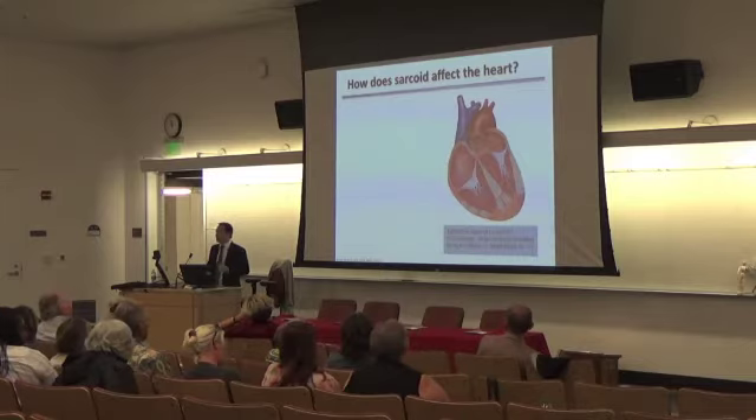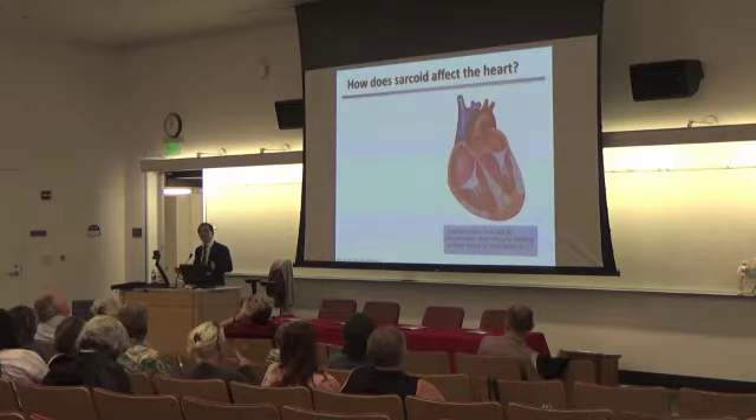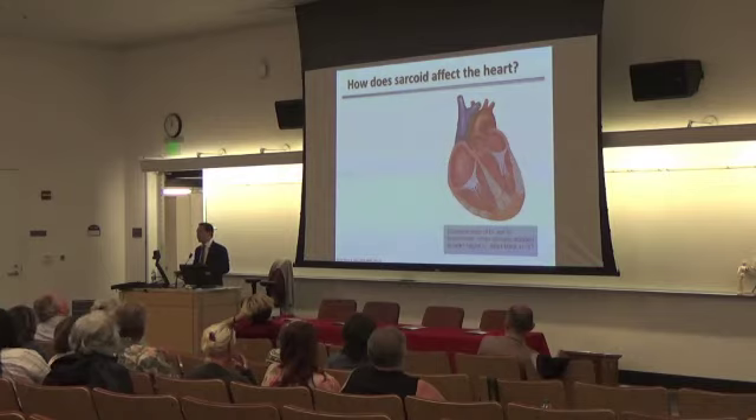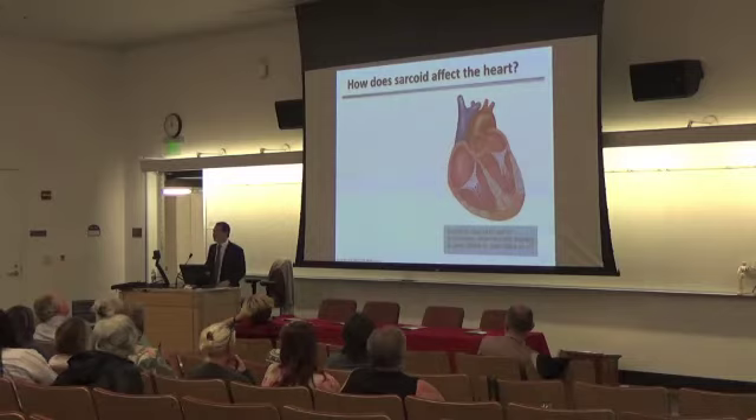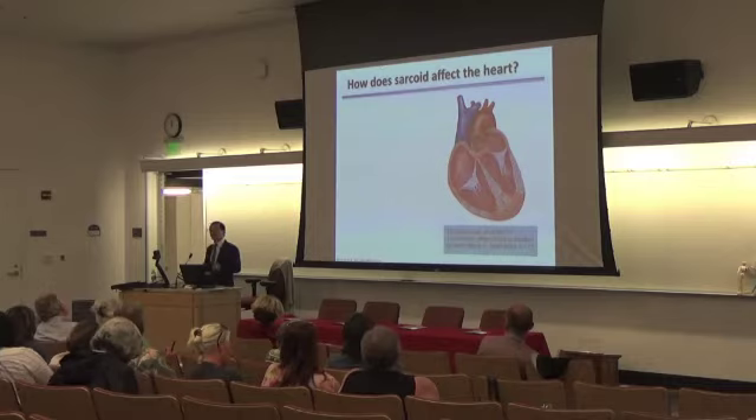As this gets worse, you essentially start to get scar in almost all aspects of the heart, where the structure is really involved. Because there's so much involvement, the heart muscle will stop contracting normally — this is where we start to see LV dysfunction, or left ventricular dysfunction, and heart failure. Because the heart is unable to pump blood forward, patients will often present with shortness of breath as blood backs up into the lungs, or backs up into the legs and the stomach.